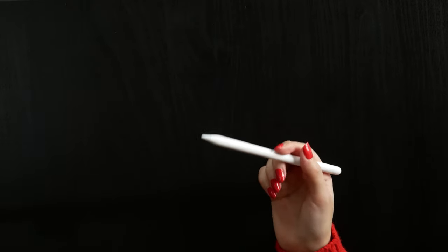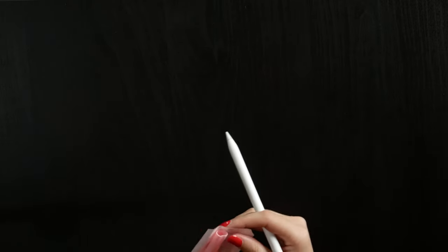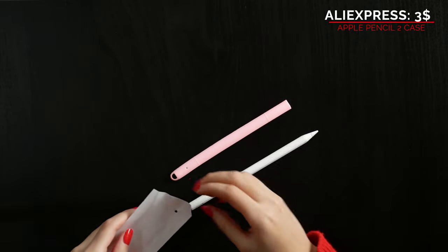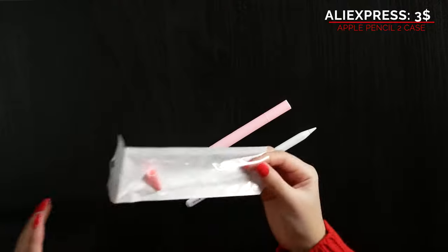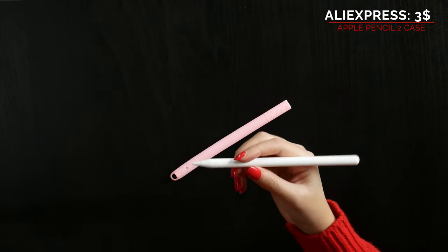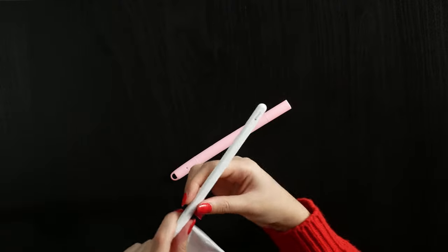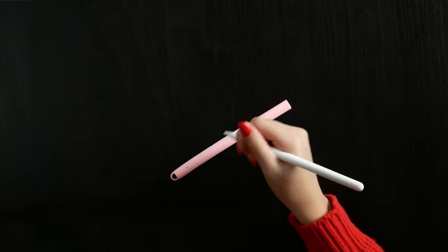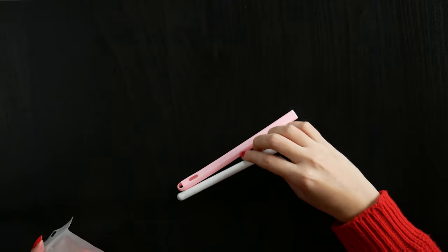Since the Apple Pencil is not cheap, I'd recommend protecting it as well. You can get a silicone case for it pretty cheaply online. I got this one on AliExpress. The purpose of the case is to improve your writing experience, especially since the Apple Pencil has rounded edges — the case gives you a better grip and more control of your pencil.